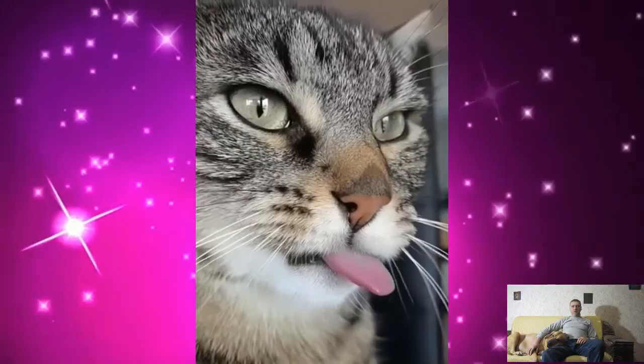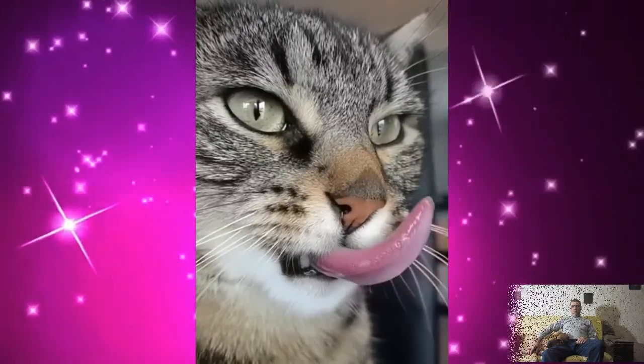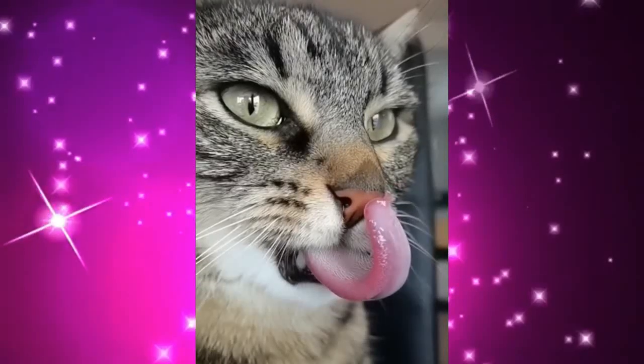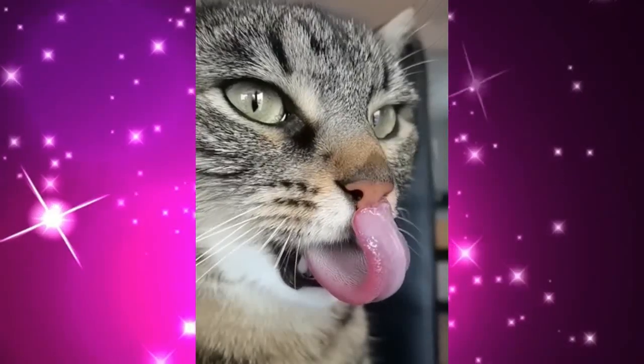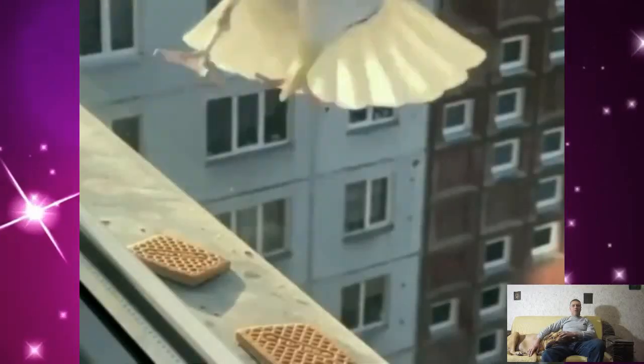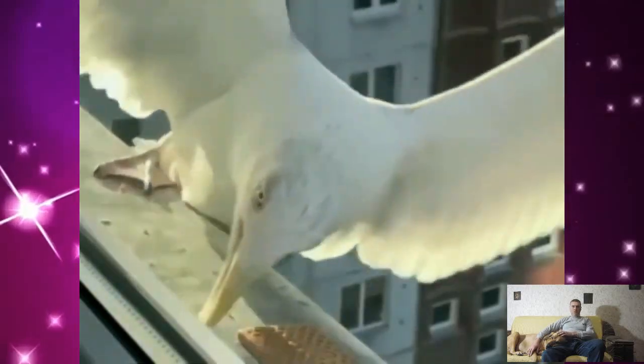And this is how a cat licks its nose in slow motion. Slow motion shows in great detail how birds steal cookies on the balcony.